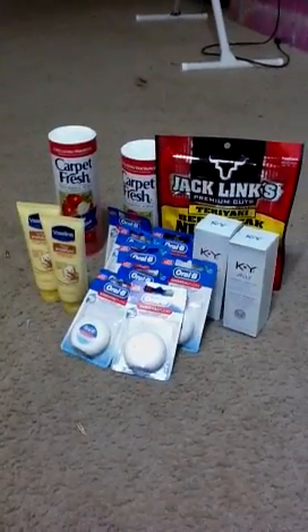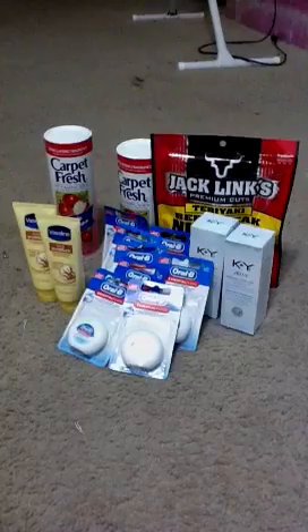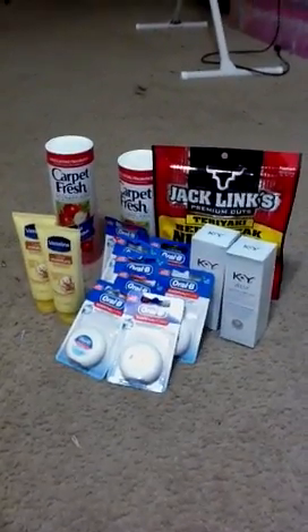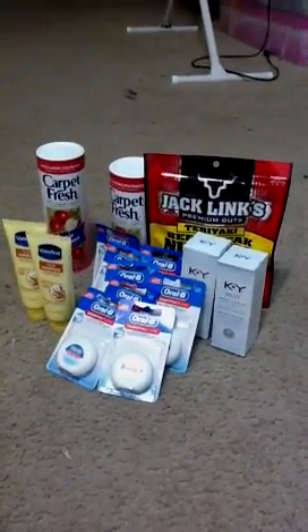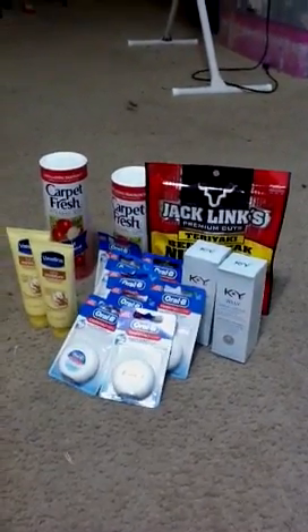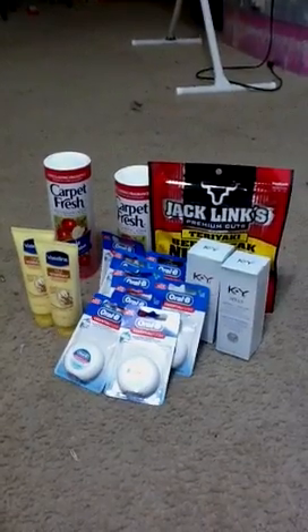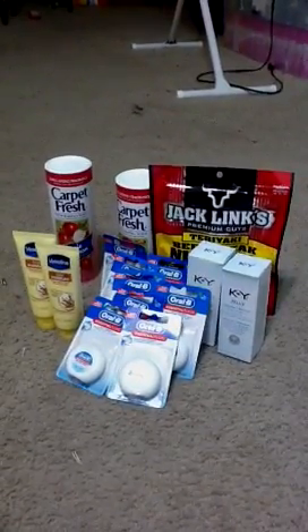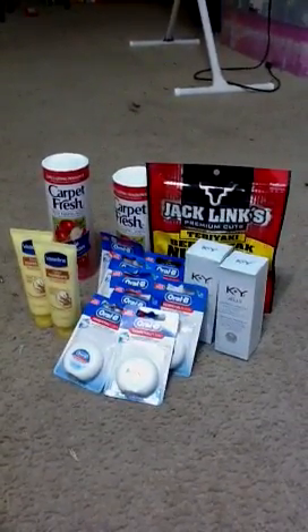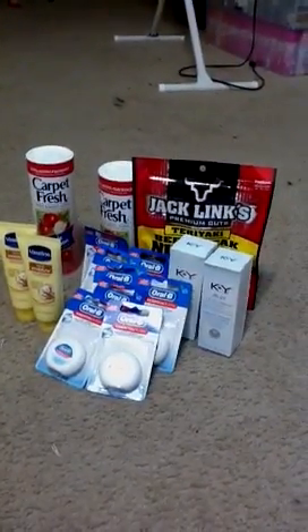Hey guys, so I went out to Walmart — kind of depressing, right. I picked up the carpet fresh; I only got two. I have about six coupons but they only had apple cinnamon, so I said I'll check out another Walmart and see if I can get a different scent. They only had two of the Vaselins left and I have like 20 of those coupons, so hopefully I can find them somewhere else.